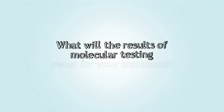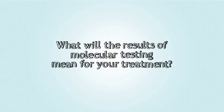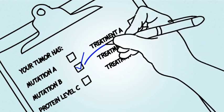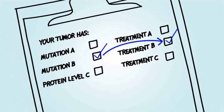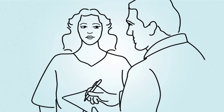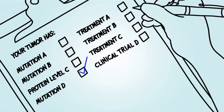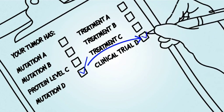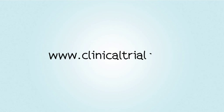What will the results of molecular testing mean for your treatment? Based on results of molecular testing on your tumor, your doctor will develop specific treatment recommendations for you. If available therapies are not an option based on your results, you may qualify for a clinical trial testing treatments targeting the specific changes within your tumor. To find a clinical trial, speak with your doctor, or go to clinicaltrials.gov.